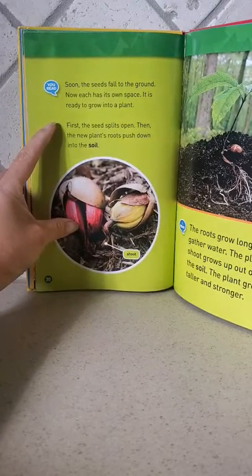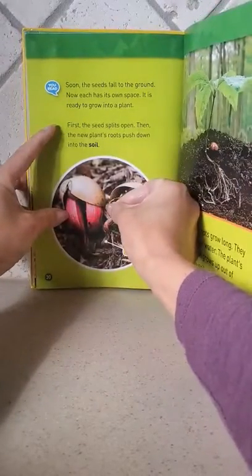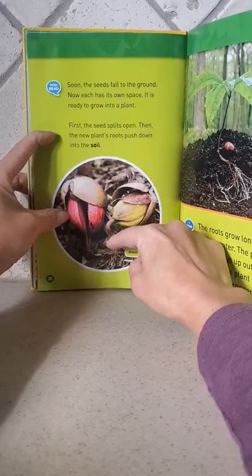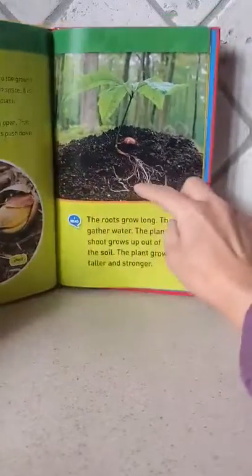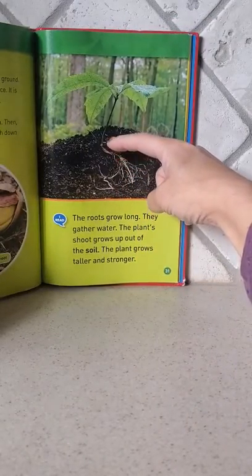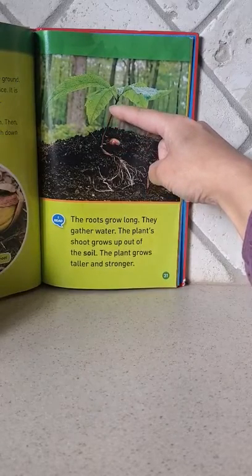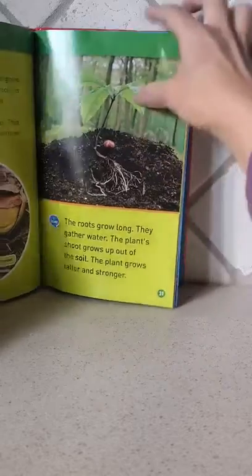First, the seed splits open. Then the new plant's roots push down into the soil. See the shoot — the roots grow long and gather water. The plant's shoots grow up out of the soil. The plant grows taller and stronger.